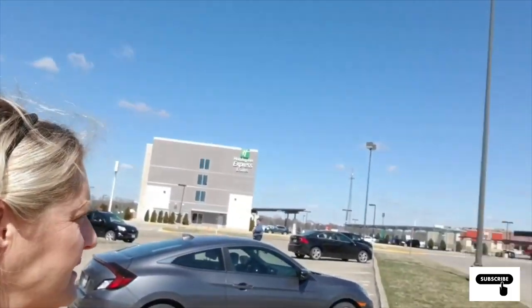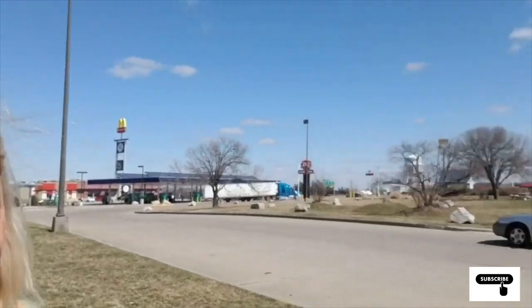We are in Kingdom City and we are at Ozarkland. Neat little store. If you're here, there's plenty of truck parking to get in. There's a McDonald's, a Dairy Queen. Come on inside and I'll show you what they've got.